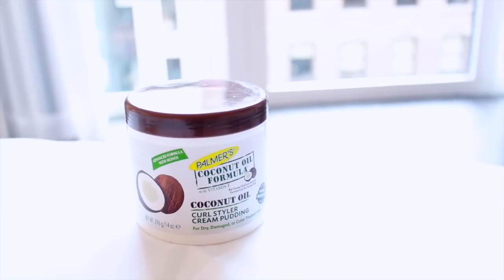Target, Drugstore.com, and so many other places. So just check out the website to see where you can purchase. But today I'm going to be showing you their coconut oil collection.